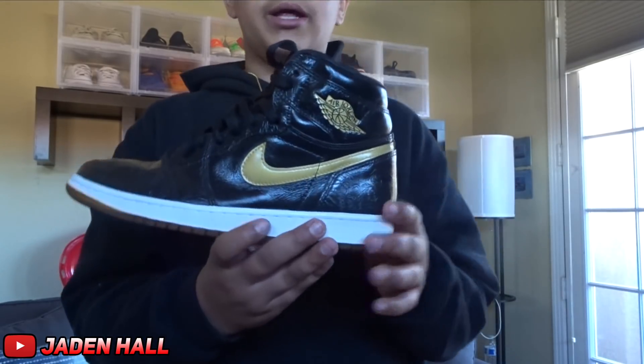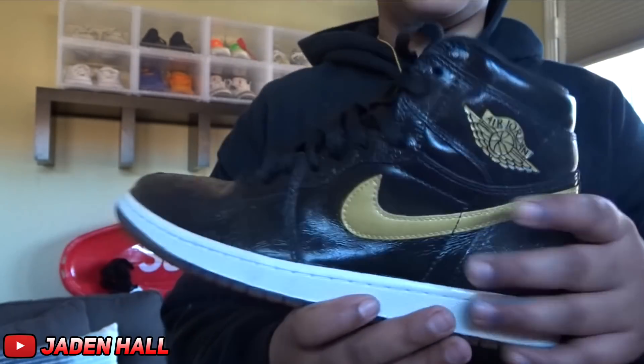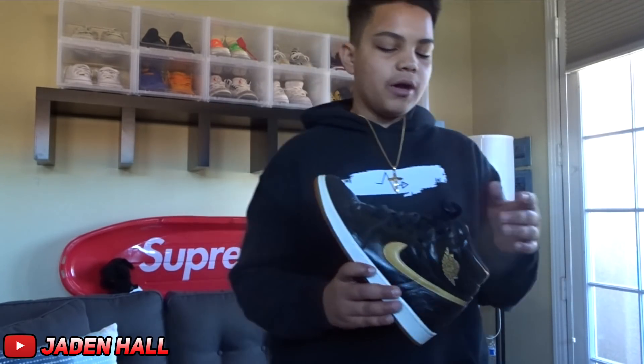Alright guys, for the next shoe, it is a Jordan 1 in a custom colorway that's black and gold. It originally was the Laser. These are up for sale right now. Just a cool custom that I thought I could flip, so I bought them.